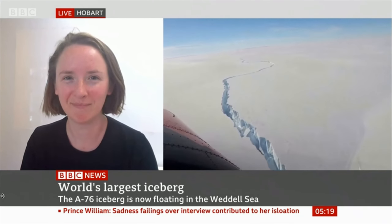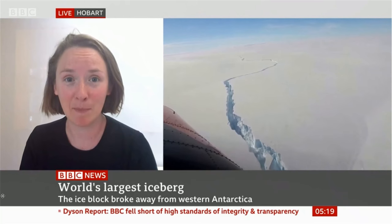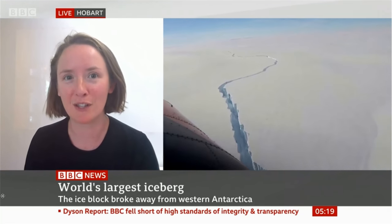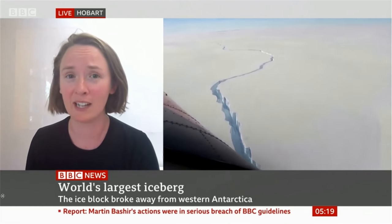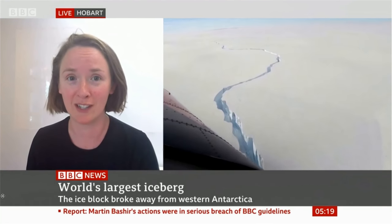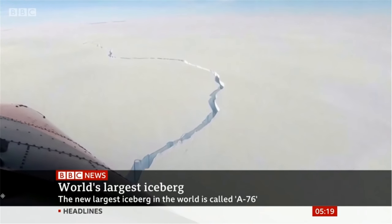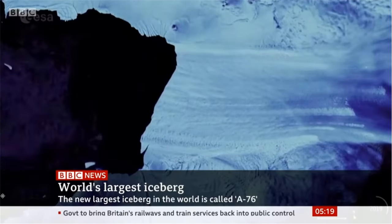What about salinity? It can have impacts on salinity, and the movement of icebergs around the Southern Ocean really directly affects the ocean conditions and the ecosystems down there. So it's really important to have an understanding of exactly how it's going to move and where it'll end up.